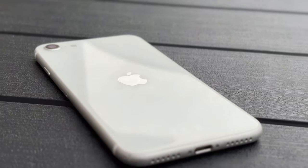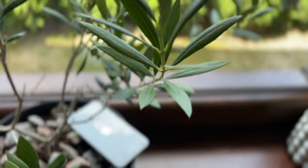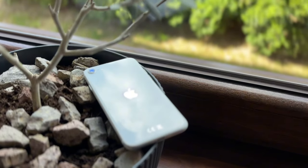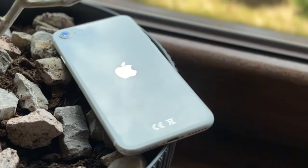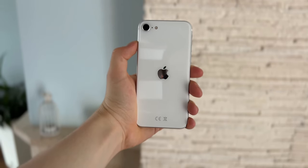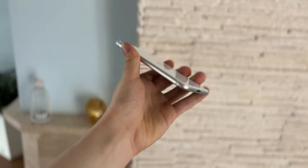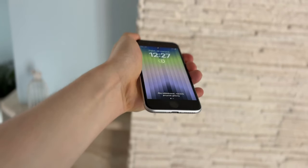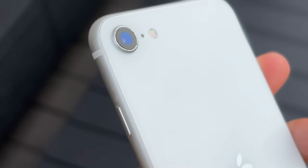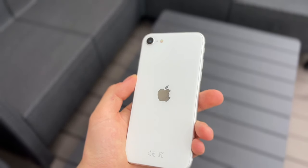Czy warto zainteresować się tym telefonem? Myślę, że tak. Natomiast nie kupowałbym go nowego ze sklepów, bo SE2022 kosztuje teraz ponad 2000 zł, może przed 2000 na promocjach – ale i tak to za dużo. Ten SE2022, żeby to było opłacalne, trzeba kupić poniżej 1000 zł. Może to być model używany z kondycją baterii nie poniżej 90% – za takie pieniądze warto.